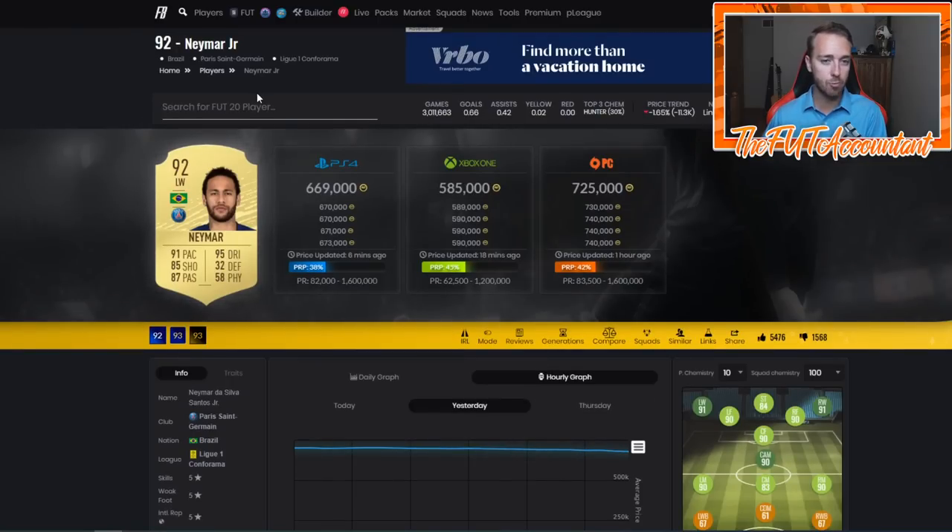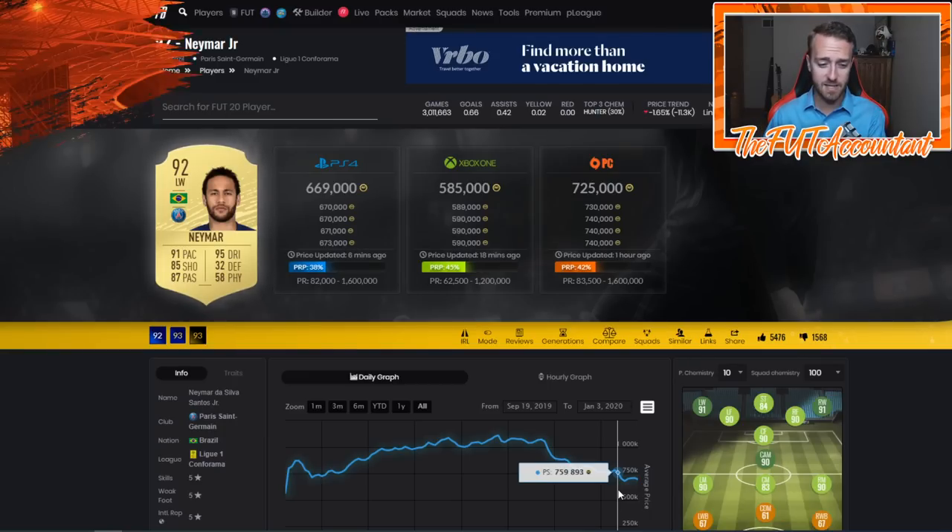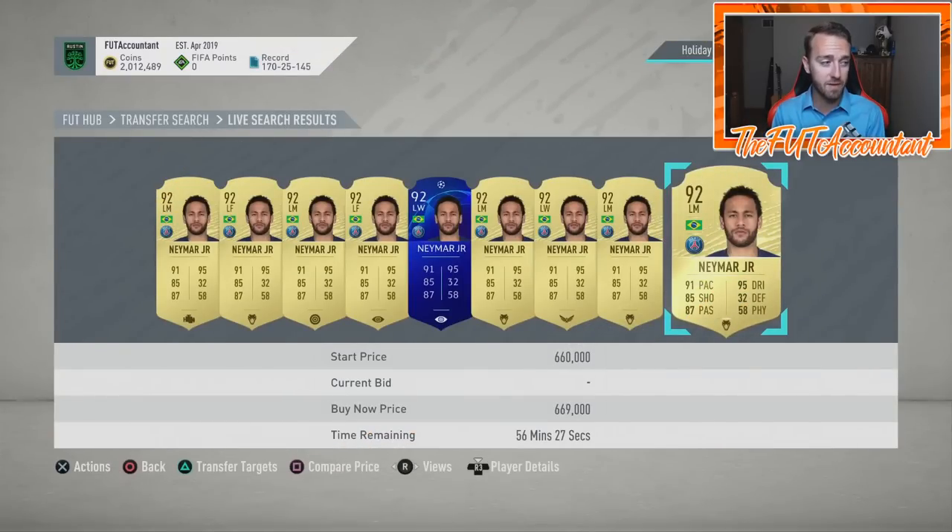Look at Neymar right now — he's 669,000 coins. He started the day at 700k and has dropped 40,000 coins in one day. Mbappe, Messi, Ronaldo — those big meta guys are really starting to come down because people are anticipating they'll get Team of the Year cards and want to get their coins before TOTY. If you still have any of these guys, I might hold if it's a card you see yourself using after TOTY, because Neymar might eventually be back up to 750 or 800k after people realize those TOTY cards are expensive.